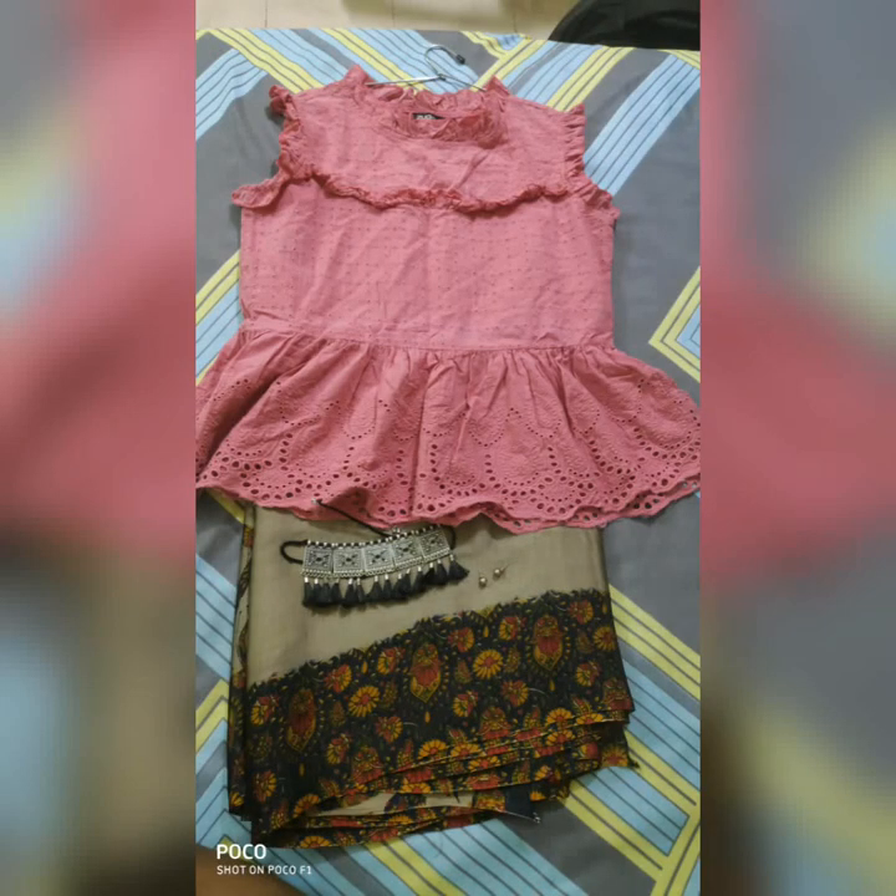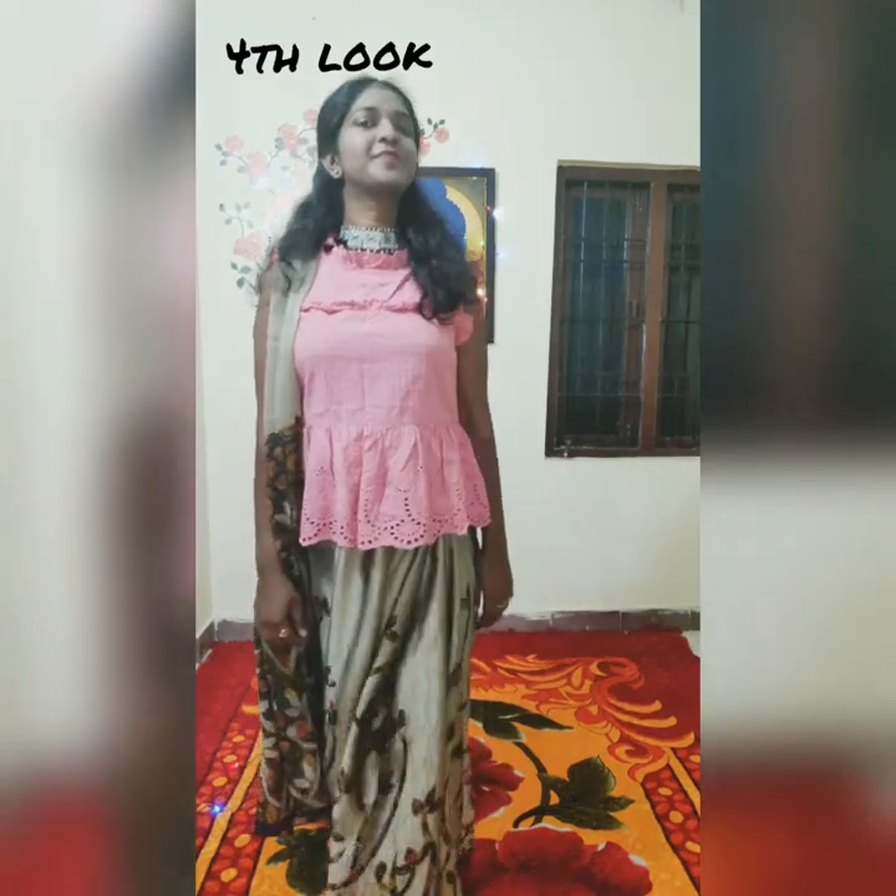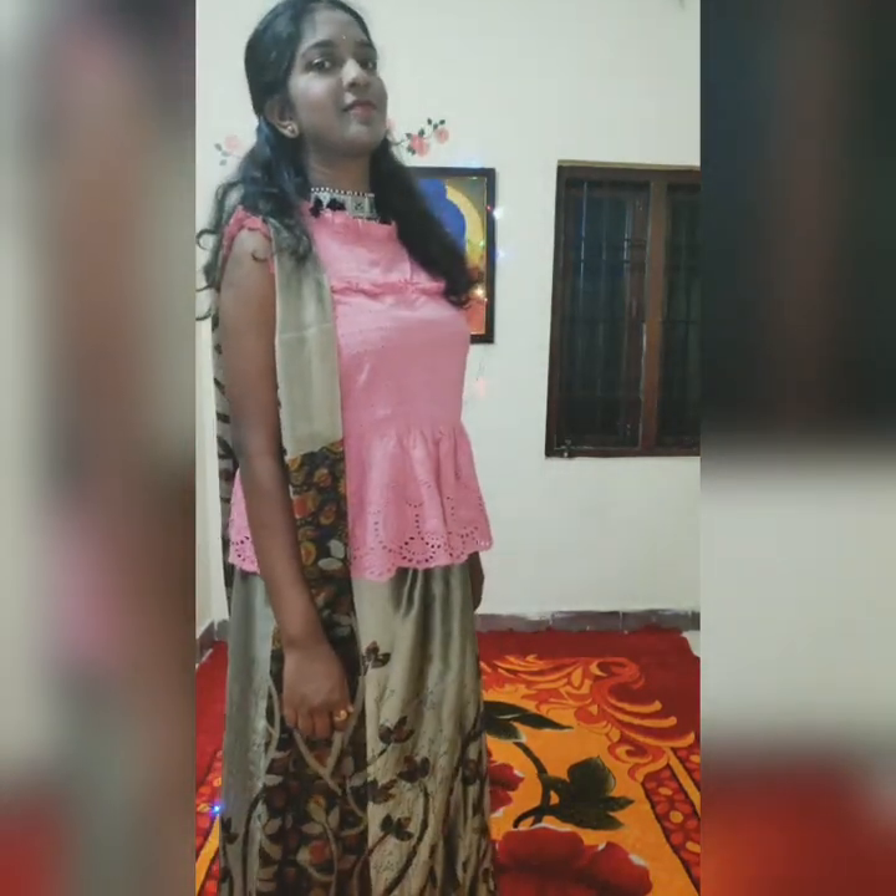Here comes the fourth look, which is a pink colored chikankari sleeveless top from Zodio — I like this top very much. I paired it with a blue and gold colored chiffon zari, a choker, and gold colored studs which I purchased from the local market.